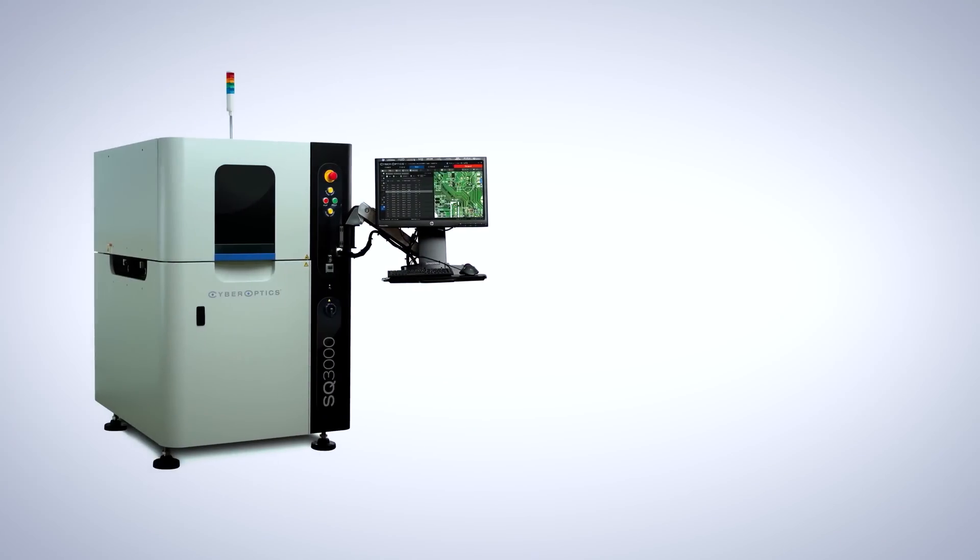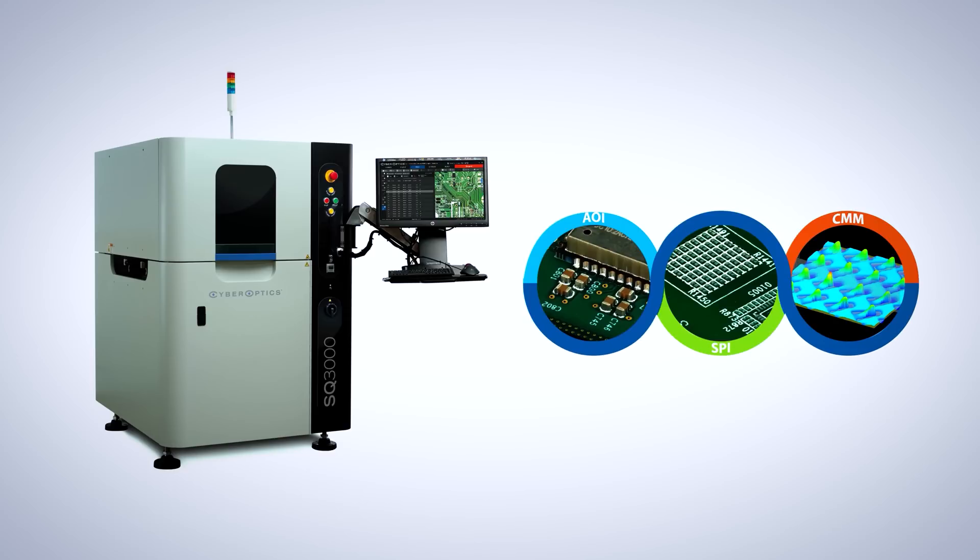CyberOptics is reputed to have high-quality equipment for advanced process control for advanced applications. Typically our equipment is higher in accuracy, higher in resolution, higher in speed. With our SQ3000 state-of-the-art 3D AOI system, we enable multiple applications with the same system.